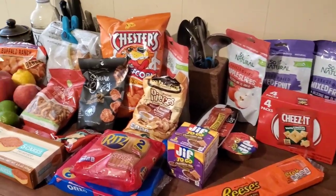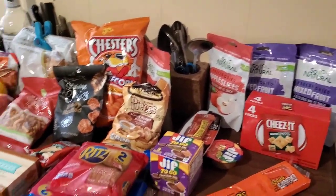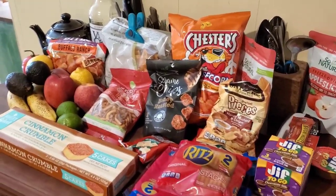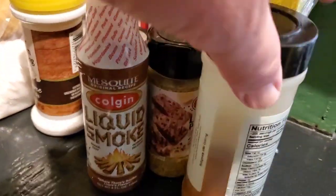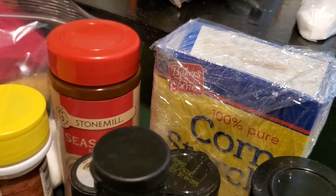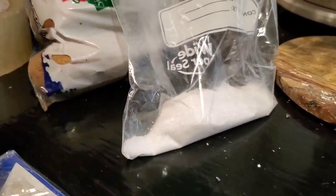When you guys go glamping with the chef, you're going to have every damn thing you could possibly imagine you might need. I mean, look at all these snacks — there's just a snack table here we've dressed up since we got here. And over here, of course, I bring plenty of seasoning: Creole, lemon pepper, liquid smoke, salt and pepper, seasoned salt, whatever we might need. There's some extra regular sea salt here too.